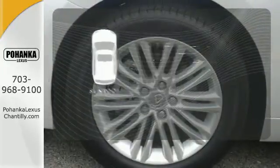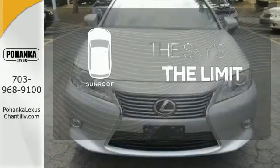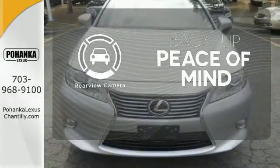Get your daily vitamin D by opening up the sunroof. Hindsight is 20-20 with a backup camera.